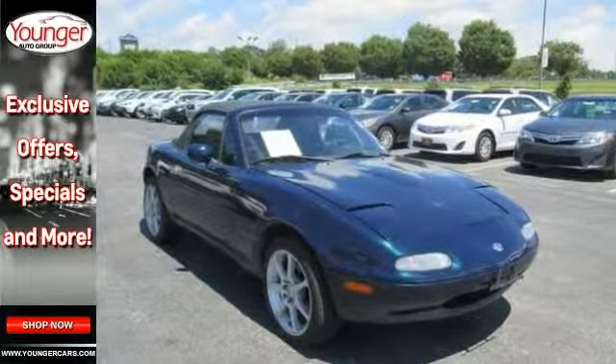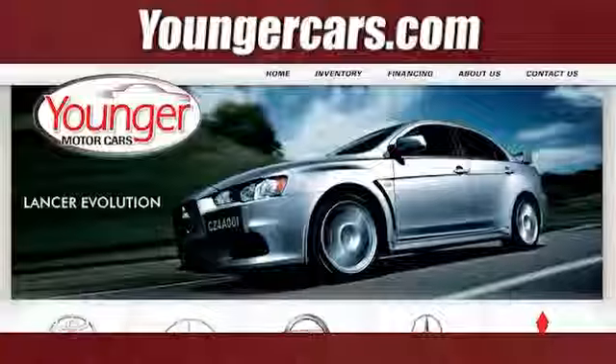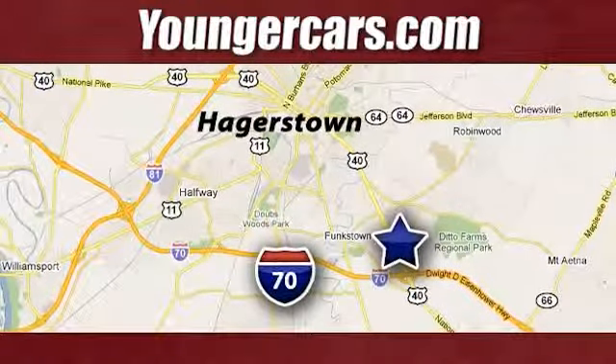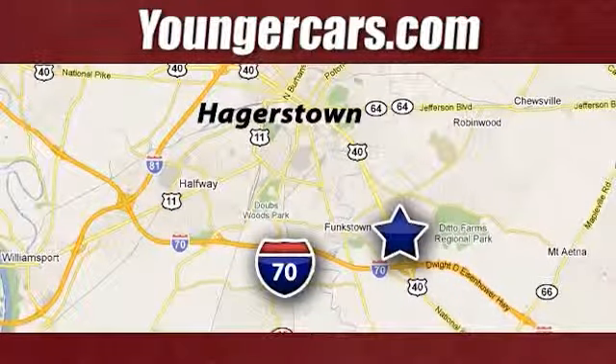Come check out this convertible today. Visit our website at YoungerCars.com. We're conveniently located at 1945 Dual Highway in Hagerstown, Maryland.